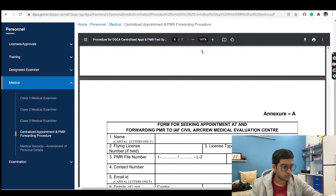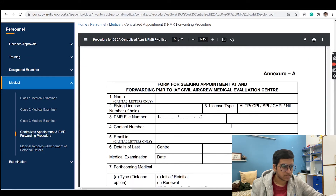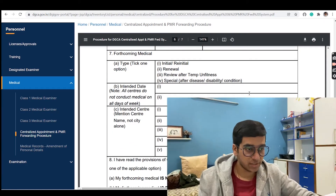The 6th page of that PDF is the form. If you scroll down through the PDF, you'll find the 6th page titled 'Form for Seeking Appointment and PMR Forwarding to IEF Civil Air Crew Medical Evaluation Center.' This is the form you'll have to fill.